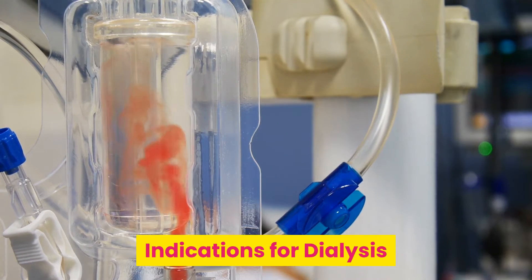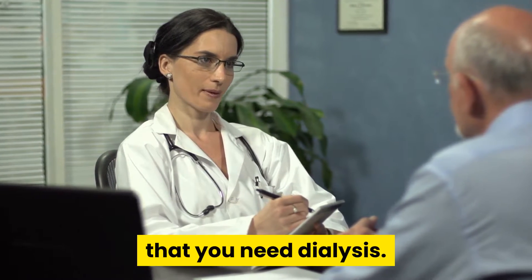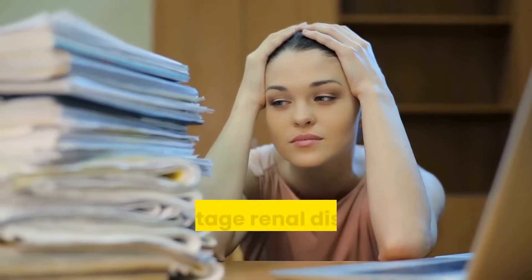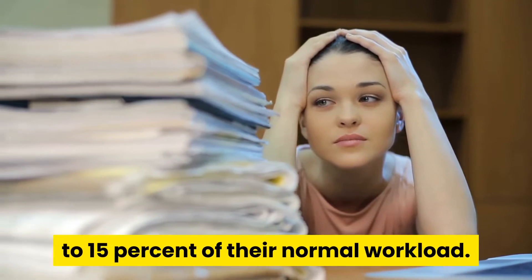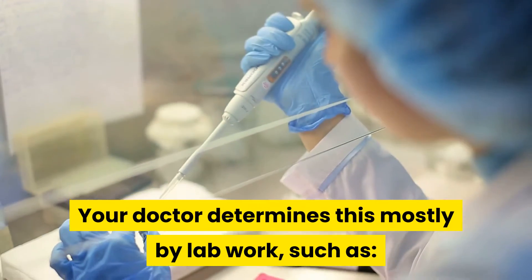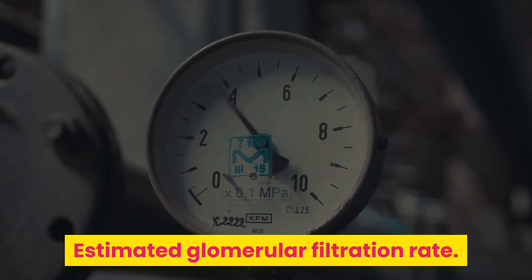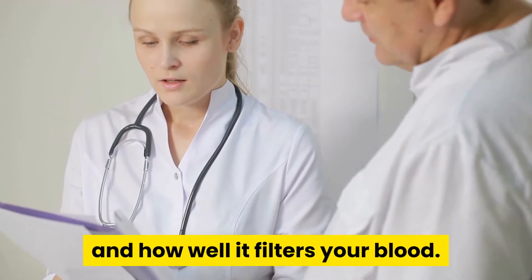Indications for dialysis. You may wonder just what your doctor saw in your history to indicate that you need dialysis. Indications for dialysis are usually when your kidneys are at the end of their working life. You have reached a point called end-stage renal disease, ESRD, which means that the organs are functioning at only 10–15% of their normal workload. Your doctor determines this mostly by lab work, such as blood urea nitrogen, creatinine, creatinine clearance, and estimated glomerular filtration rate. These lab tests show how well your kidneys are able to remove wastes from the body and filter your blood.